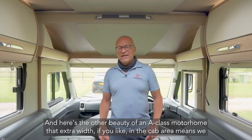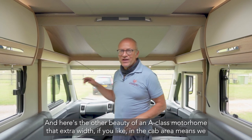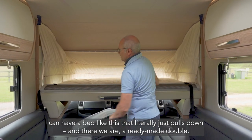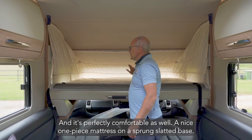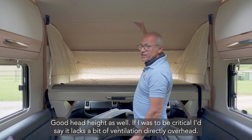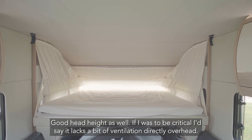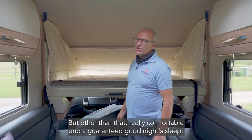Here's the other beauty of an A-class motorhome: that extra width in the cab area means we can have a bed that literally just pulls down. And there we are — a ready-made double, perfectly comfortable as well. A nice one-piece mattress on a sprung slatted base, good head height too. If I was to be critical I'd say it lacks a bit of ventilation directly overhead, but other than that really comfortable and a guaranteed good night's sleep.